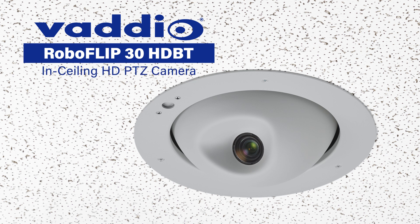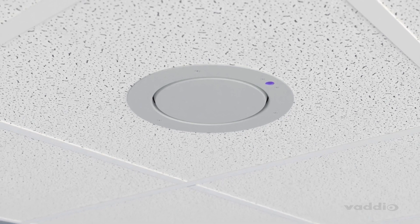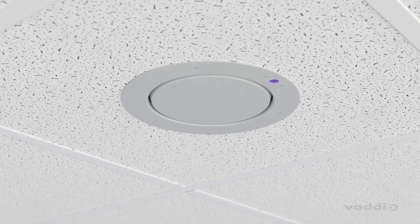Introducing the RoboFlip 30 HDBT camera from Vaudeo. The RoboFlip's name was inspired by its unique flipping design, allowing the camera to rotate into its recessed ceiling case when not in use. This feature is perfect for both security and aesthetics.